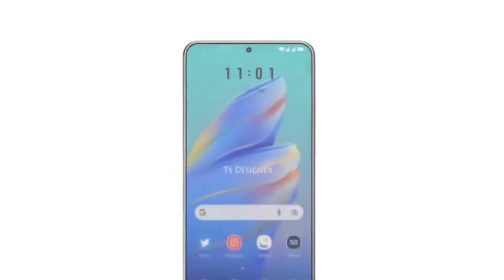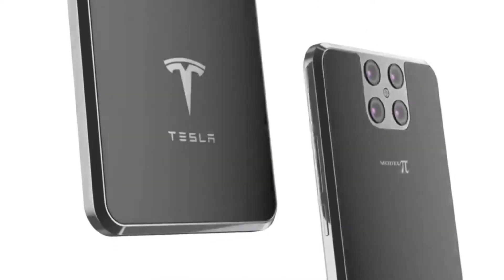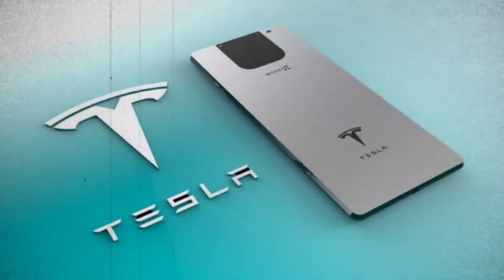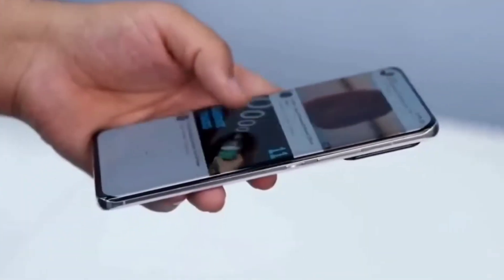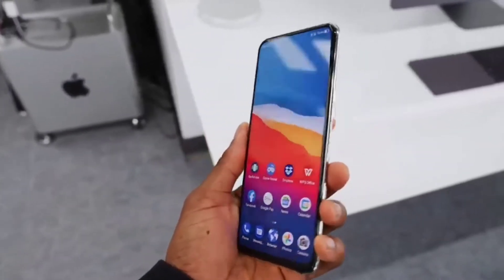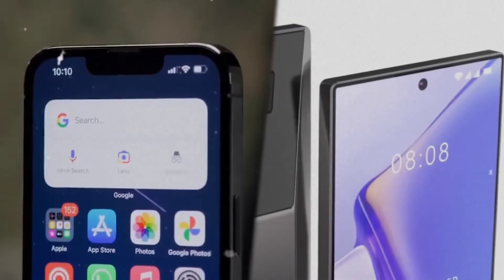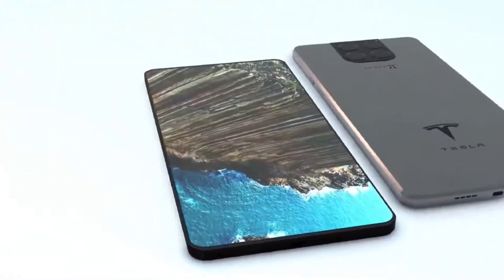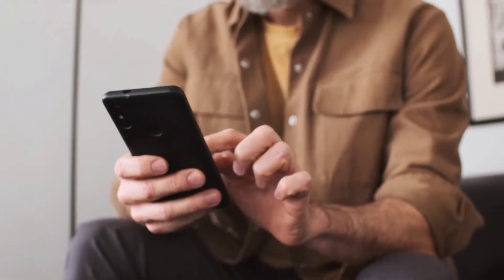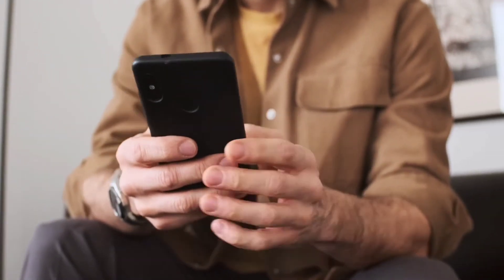Steve Jobs has always been surprising people with his iPhone models, but the Tesla phone has surpassed Apple phones in quality and special properties. The Tesla phone can both satisfy and astonish people with its intelligent features. Let's begin without wasting any minute and see what makes a Tesla phone better than an iPhone. After watching this video, you'll toss your iPhone and buy a Tesla phone.